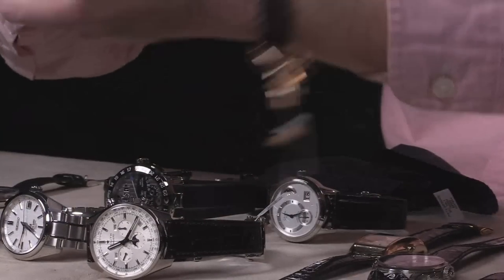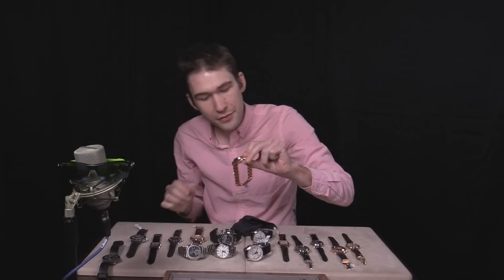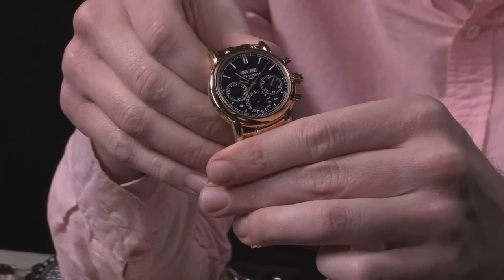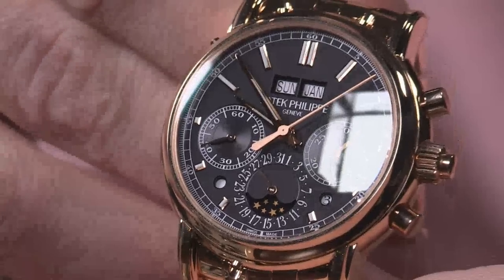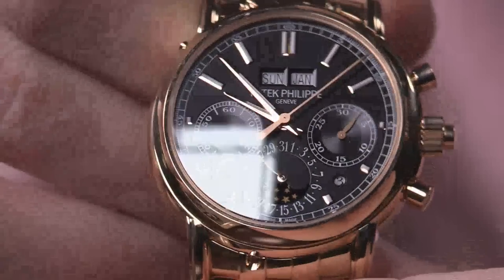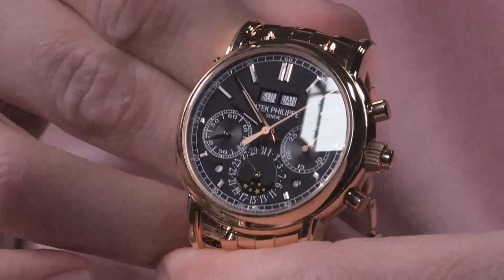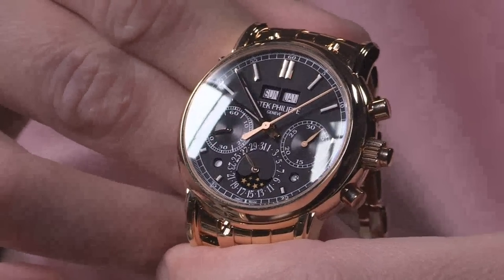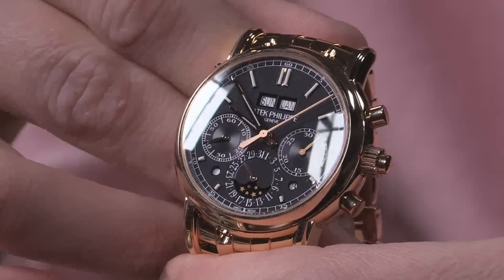I promised you heavy hitters today, and we may as well go in reverse sequence as it happens. Launched in 2012, this is the Patek Philippe 5204, but this is the 1R model. This came about in 2016, and it is a full bracelet rose gold riposte to the Lange 1815 Rattrapante Perpetual Calendar. Matte black dial, rose gold hands, rose gold indices, and you have a combination of polished hands for the time of day and calendar, and then frosted rose gold for chronograph minutes as well as chronograph seconds.